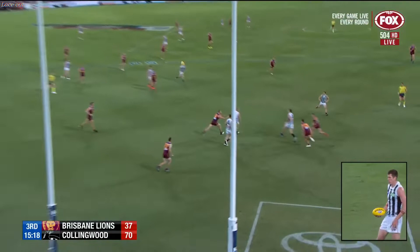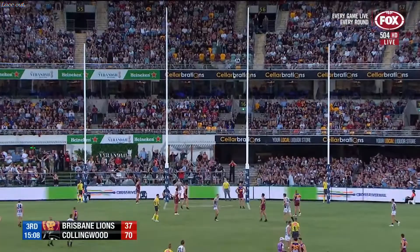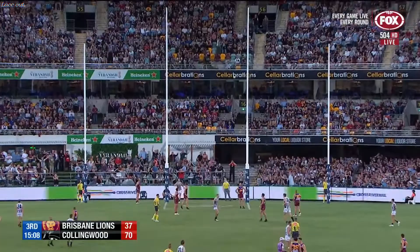The game, the inside 50 marks — it's very hard not to win the game on the scoreboard as well. As we just showed you, 17 to 5 inside 50 marks. So Cox gets it home and Collingwood have made the big move.